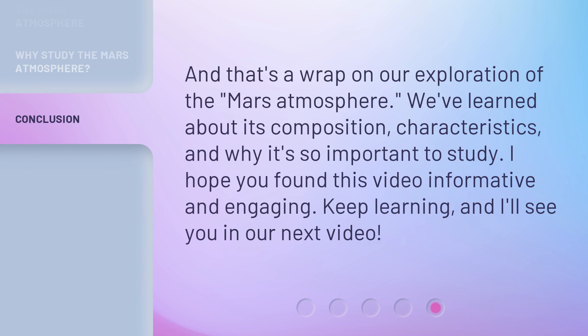And that's a wrap on our exploration of the Mars Atmosphere. We've learned about its composition, characteristics, and why it's so important to study. I hope you found this video informative and engaging. Keep learning, and I'll see you in our next video.